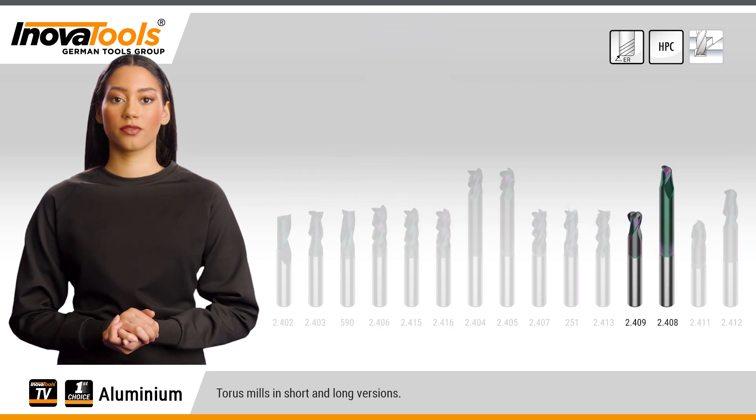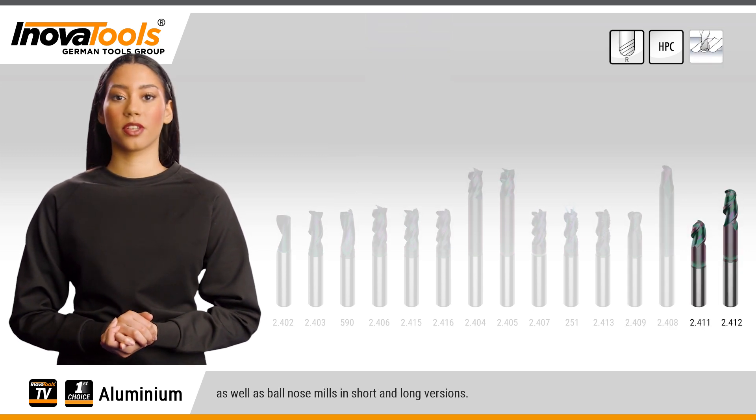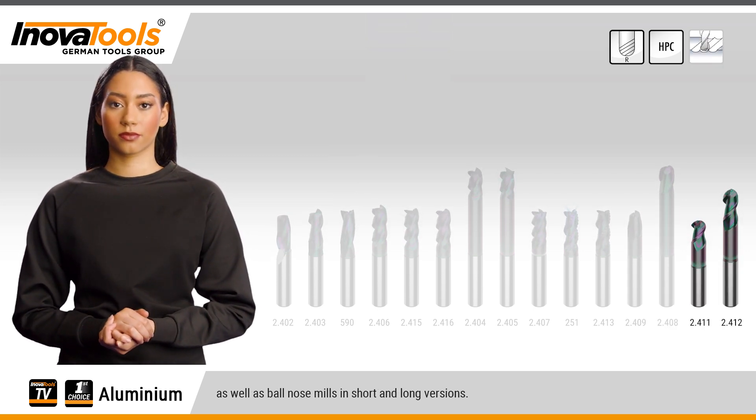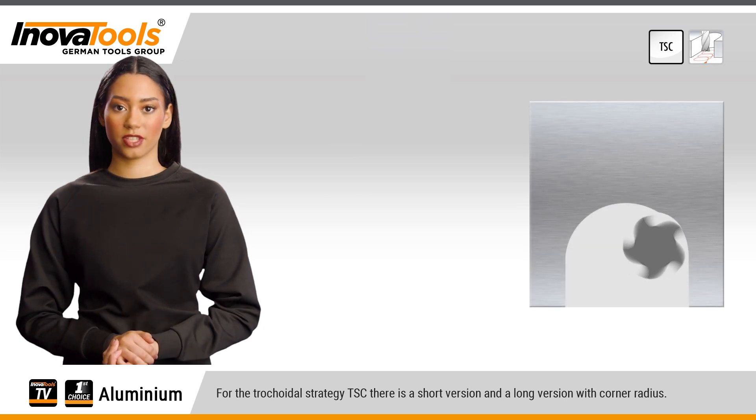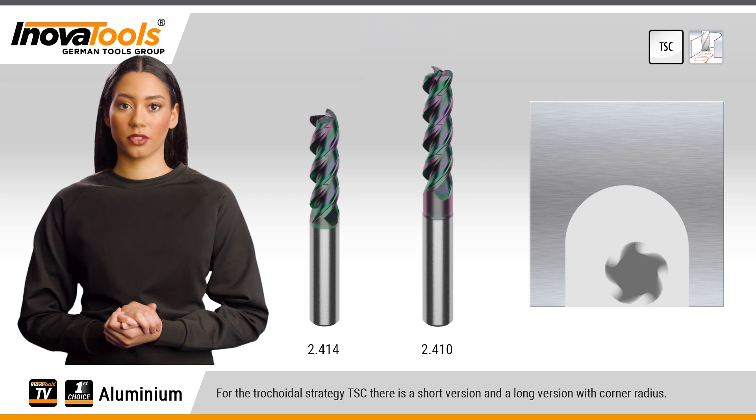Taurus mills are available in short and long versions, as well as ball nose mills in short and long versions. For the trochoidal strategy TSC, there is a short version and a long version with corner radius.